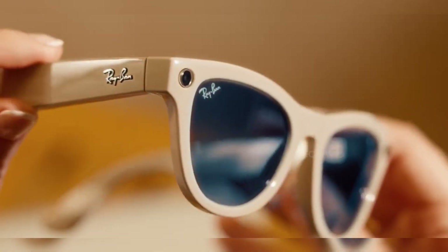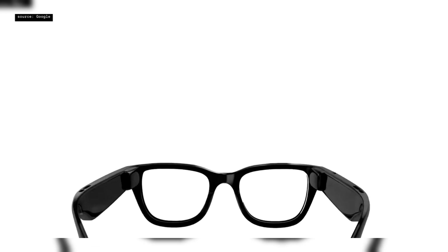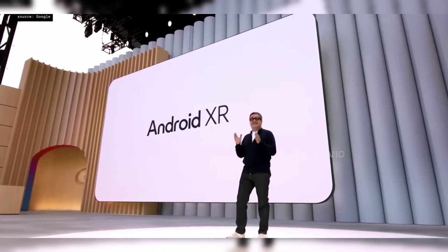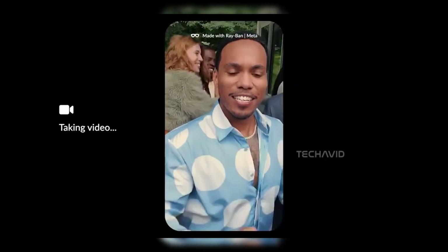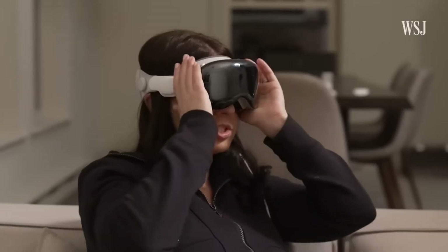What if your next phone wasn't a phone at all? Instead, it could be a pair of glasses. Google just unveiled its AI Android XR glasses, and it's not your average piece of wearable tech. From real-time translation to AR overlays that feel like sci-fi made real, this might be the beginning of the next computing era.